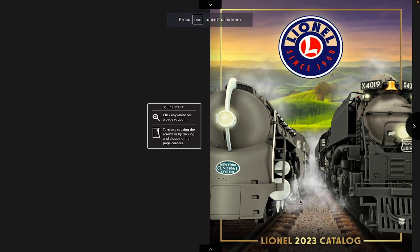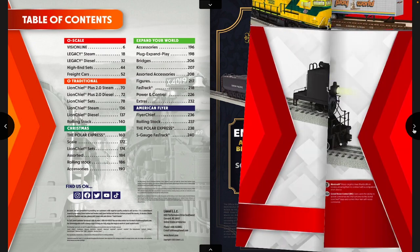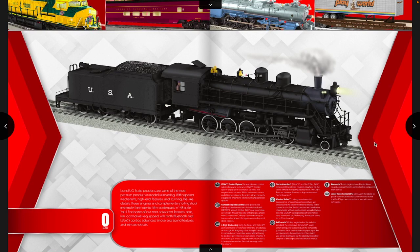The catalog cover is quite interesting. Lionel is staying with their typical theatrical theme of having two locomotives together with some sort of scenery in the background. In this case, we are indeed having a Dreyfus Hudson. Lionel is also doing a raffle for one of the Vision Line Big Boys — the deadline is March 1st and the winner will be announced on March 8th. Right off the bat, there's also a possibility of a new locomotive — a Russian Decapod.